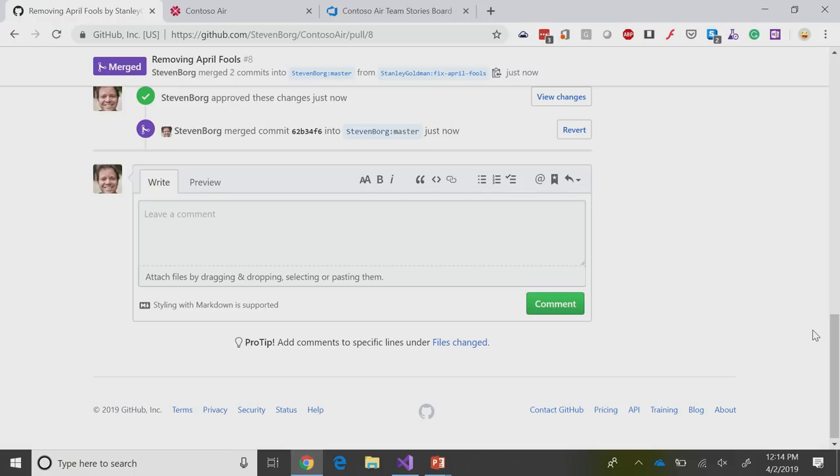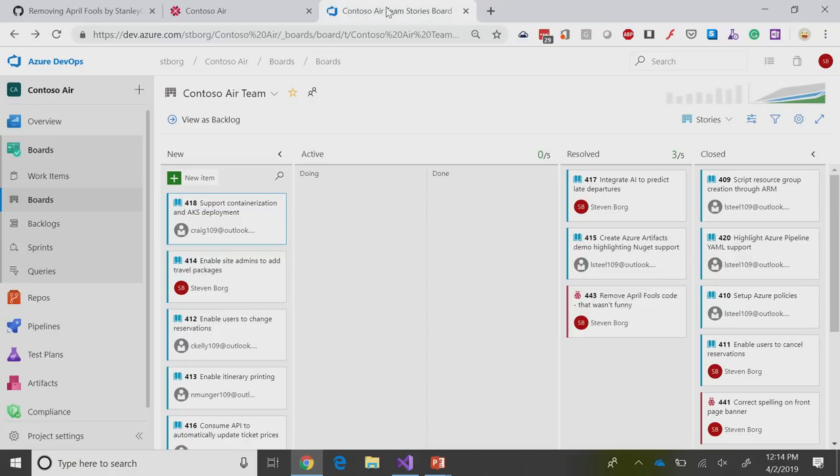This is a really interesting back and forth that happened — you had no access to my source code, but it's this collaborative environment that's out in the open. If I go over to my Azure team boards and look at them, what I'm going to find is that that fix — remove April Fools code — was automatically merged and then moved into this work item. I can move it over and say we're going to move that to closed. I may not want to do that quite yet until I verify that it's out on the website.